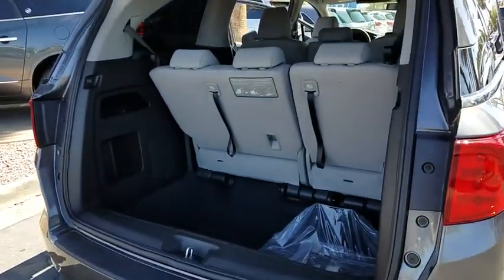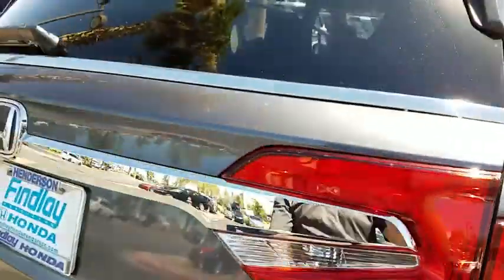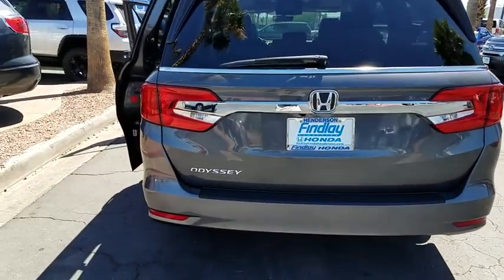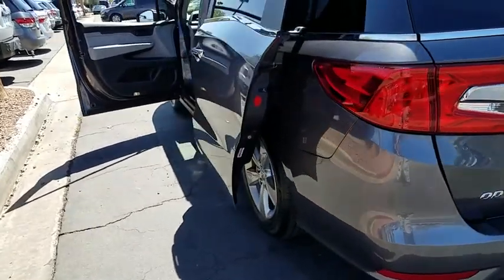Universal garage door opener, auto-off headlights, passenger airbag, electronic stability control, fog lamps, side head airbag, MP3 player, dual zone air conditioning. A vehicle like this doesn't come along every day. Come in and get it before someone else does.